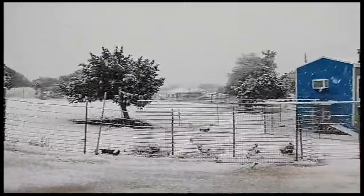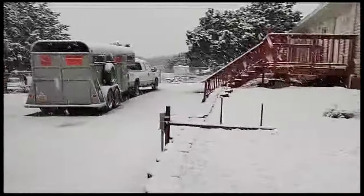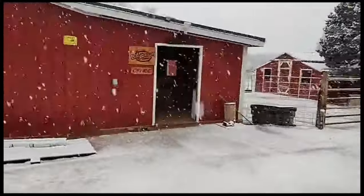We need it too, we need the snow, we need this moisture. Yee-haw, here we go.